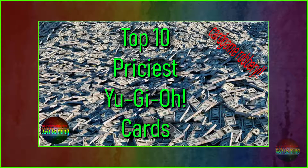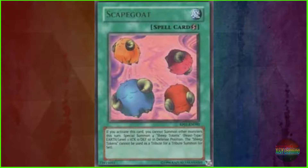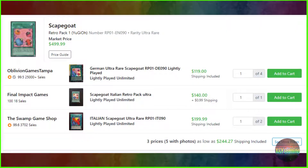Obviously going from the bottom and working our way up. At number 10, we have Scapegoat — but not just any Scapegoat. It's the Retropack 1, serial number RP01-EN090. It's an ultra rare variant, and its price range varies between $119 to $199.99, with a general market price of $499.99.